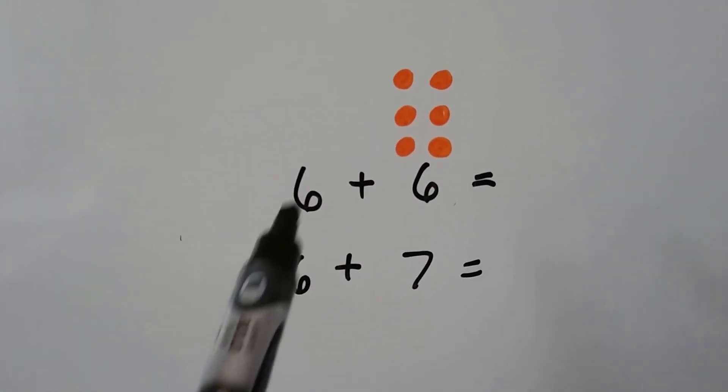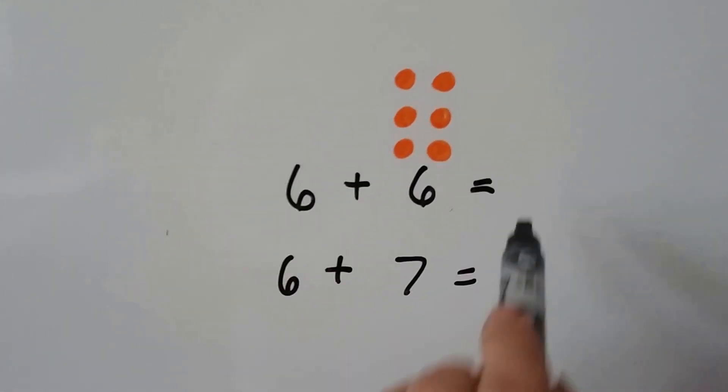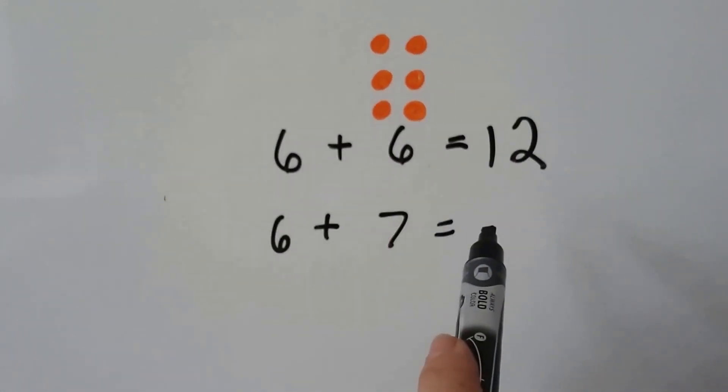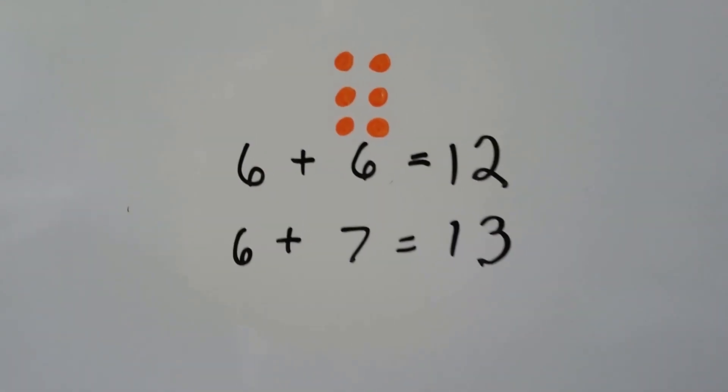Six plus six: we have six, seven, eight, nine, ten, eleven, twelve. So six plus seven — that's just one more than six. Our sum is going to be one more than twelve. It'll be thirteen. And doubles can help us.